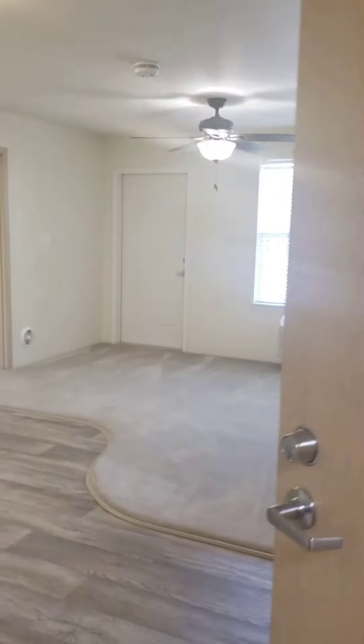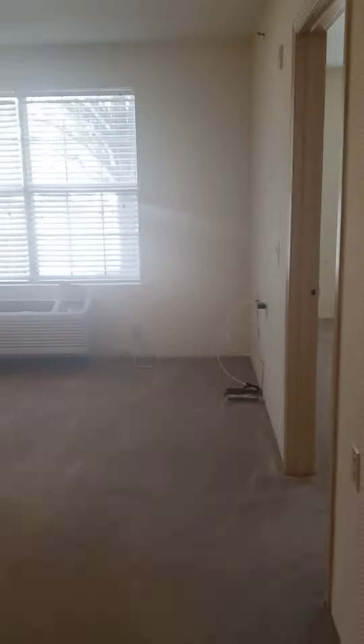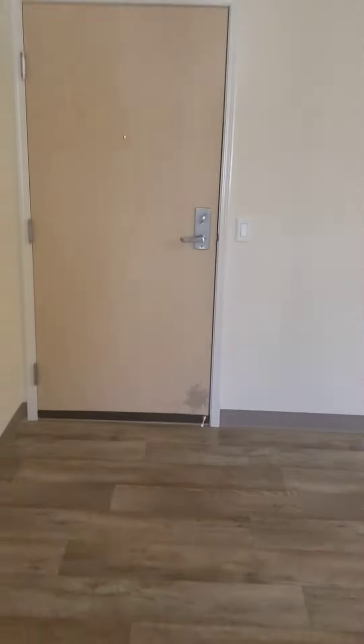This apartment is still a two-bedroom, two-bath but with a completely different floor plan. As you can see when you walk in, you actually walk into the living room. So this is the living room here, and I'll show you the front door.